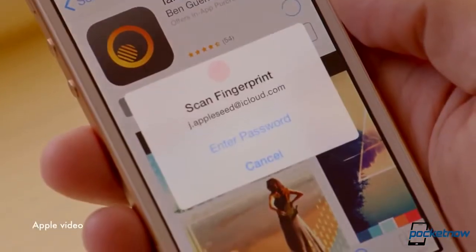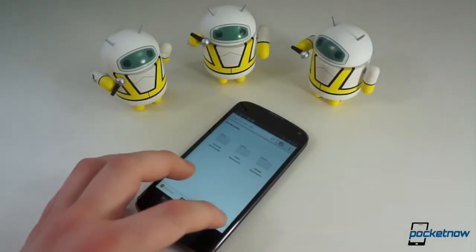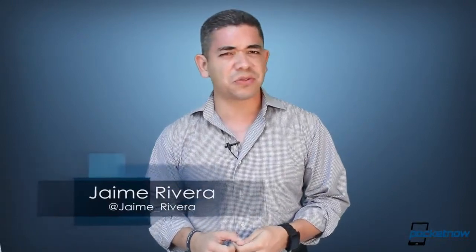Apple to return $32.5 million to parents affected by in-app purchases. Google's mobile Chrome browser now compresses data for faster surfing, and get ready for the Blackphone — both you and the NSA. I'm Jaime Rivera, and after a ton of coffee and a lot of issues, let's just say I'm starting to become awake. This is Pocketnow Daily.